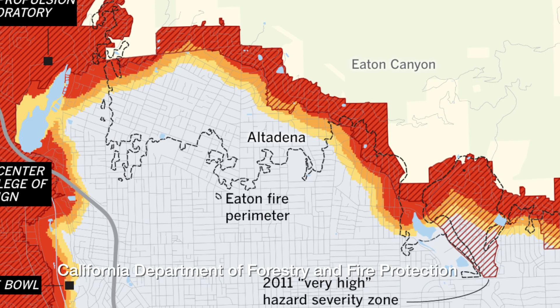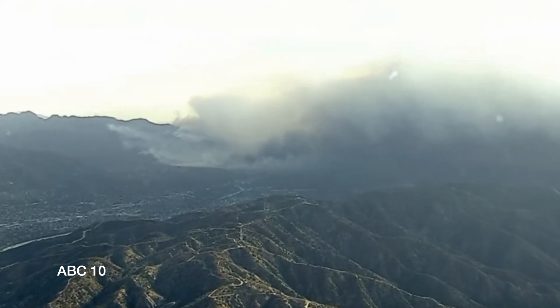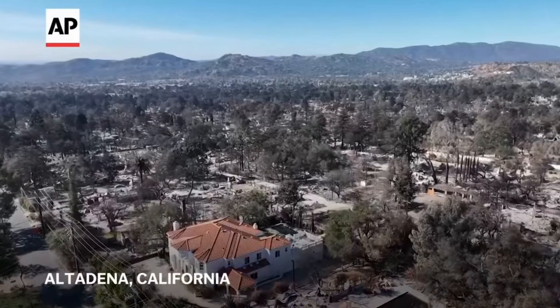Recently, I met a family from Altadena, California that lost their house in this tragic fire. They told me their house wasn't even in the immediate fire zone, but flying embers traveling from miles away is what ultimately decimated their community.